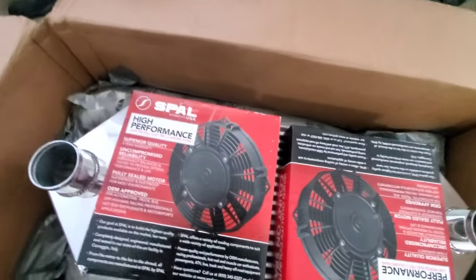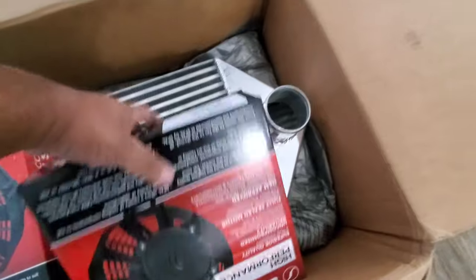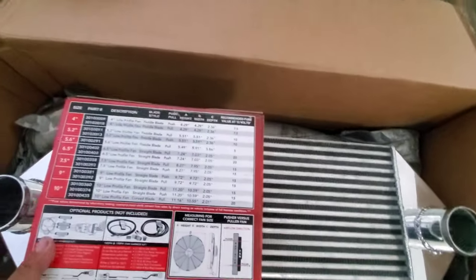So these are the two small fans for the tuck radiator — make sure we're nice and cool.